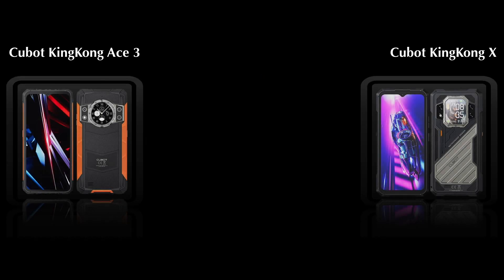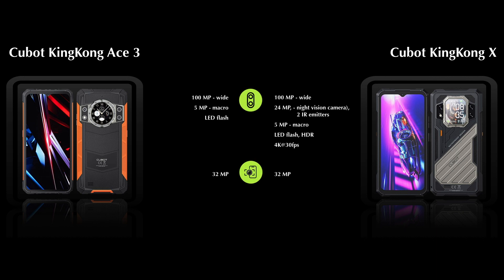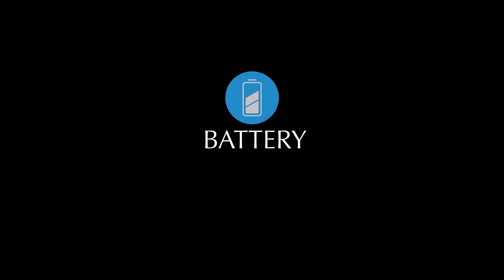When it comes to camera features, the King Kong X comes with three rear cameras, while the King Kong S3 comes with two rear cameras. Next, comparing the battery features.